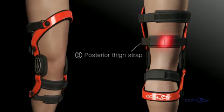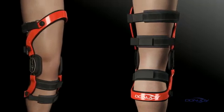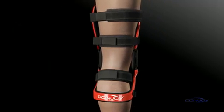Third, the posterior thigh strap across the back of the lower thigh pushes the femur forward. And fourth, the anterior calf strap provides the crucial opposing force that applies a constant active load to prevent anterior tibial translation.